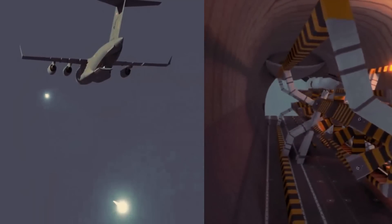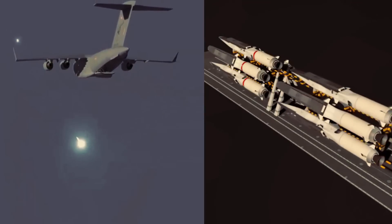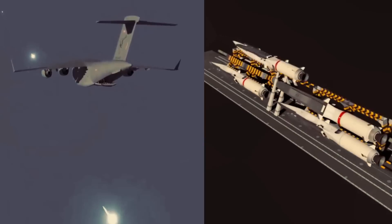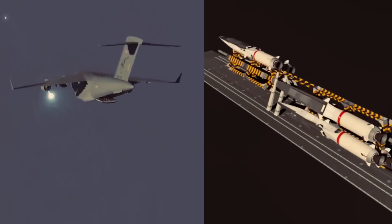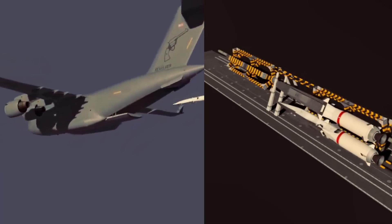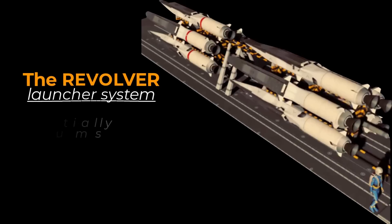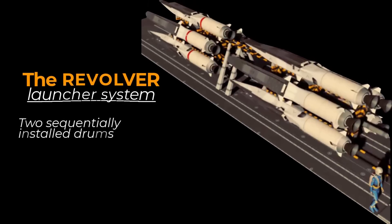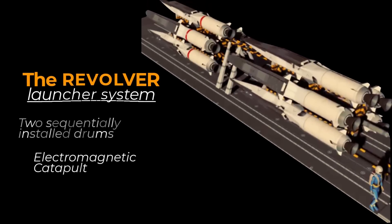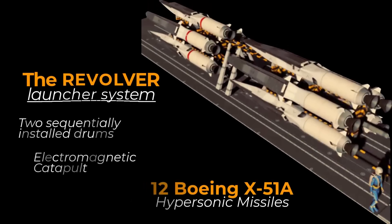These missiles are capable of traveling at speeds greater than Mach 5, making them incredibly fast and highly maneuverable. By incorporating the revolver system into the C-17 aircraft, the Air Force will be able to launch a rapid and precise barrage of hypersonic missiles in a single mission. The revolver launcher system features two sequentially installed drums and an advanced electromagnetic catapult mechanism, enabling the rapid launch of up to 12 Boeing X-51A WaveRider hypersonic cruise missiles.